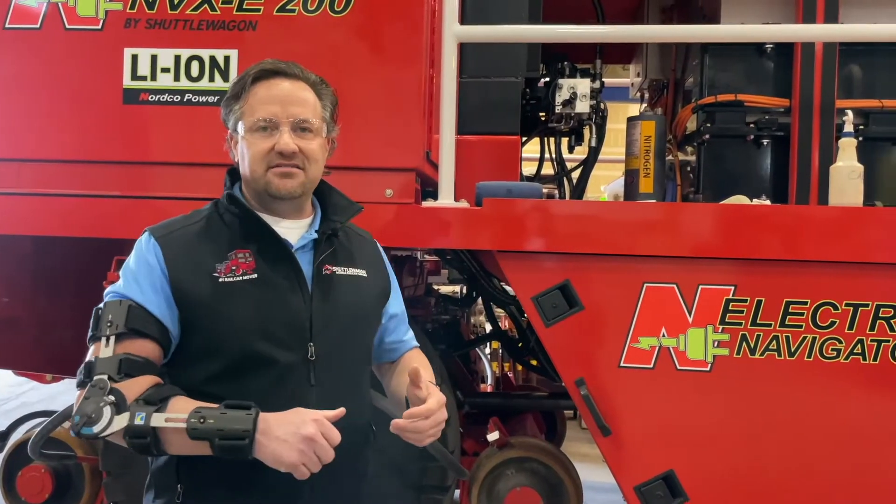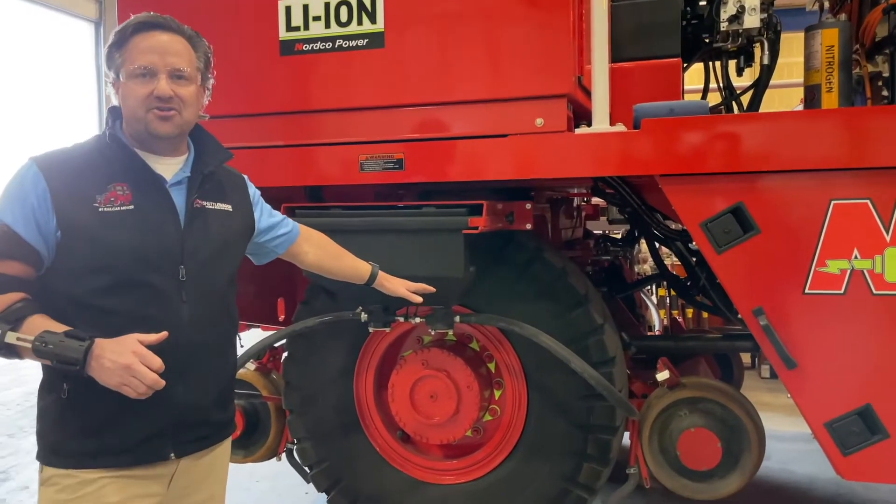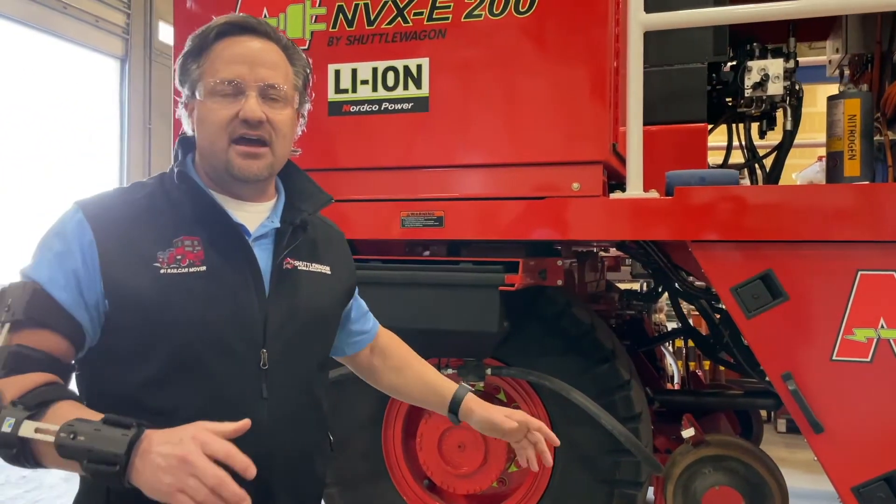We've got the weight, the power, and the traction from our traditional rubber tire drive system to help you do the work that you need to do in your facility.